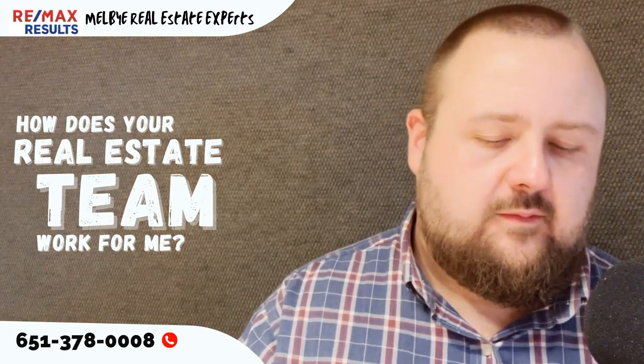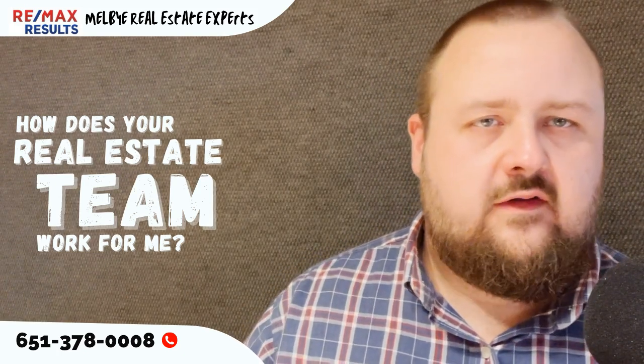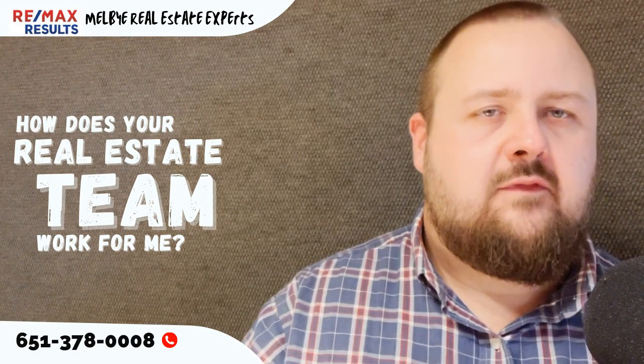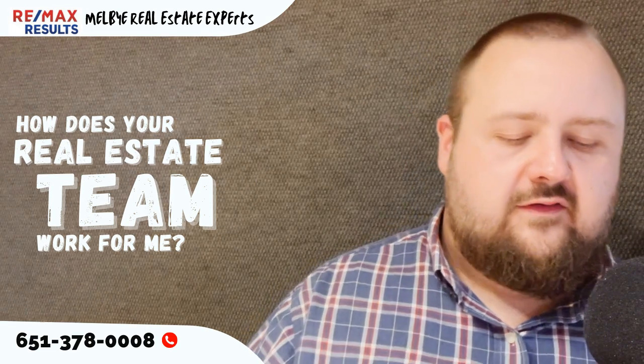What we're doing with this team is putting specialists in place that are good at what they do, so that the client, the customer, can have a better overall experience in the real estate transaction.